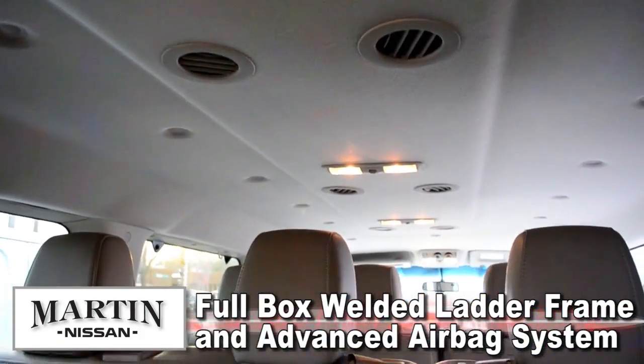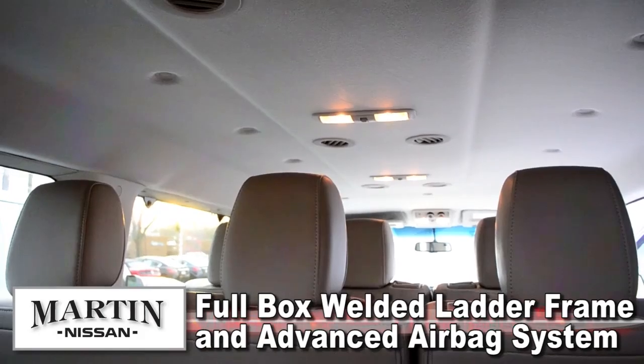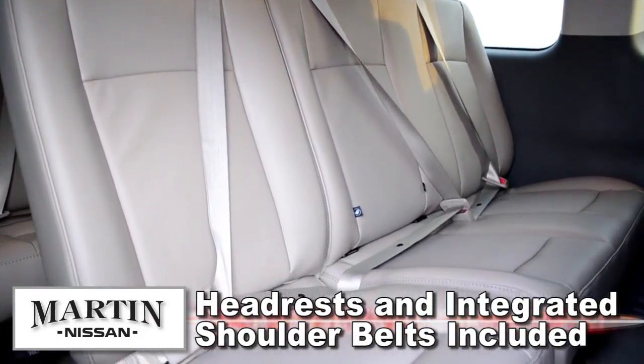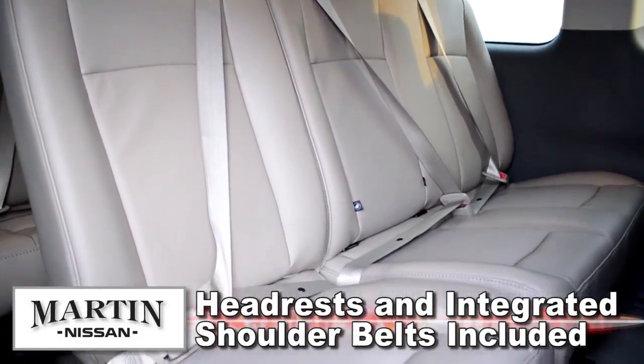Safety features include a full box welded ladder frame, an advanced airbag system, headrests, and integrated shoulder belts come standard, and the Envy Passenger is designed to help absorb impact and protect everyone on board.